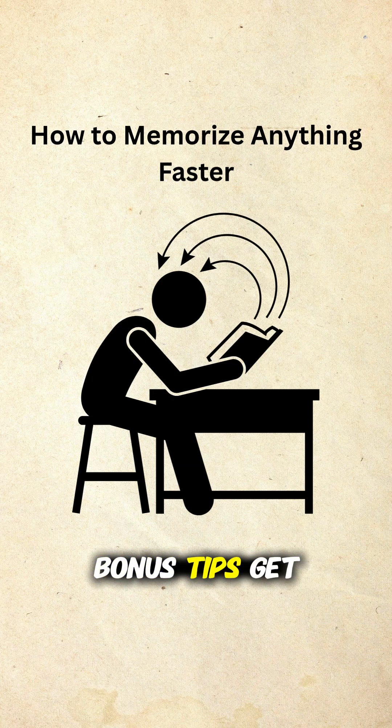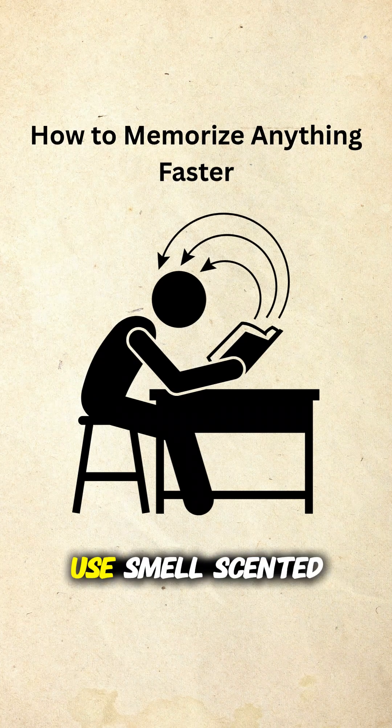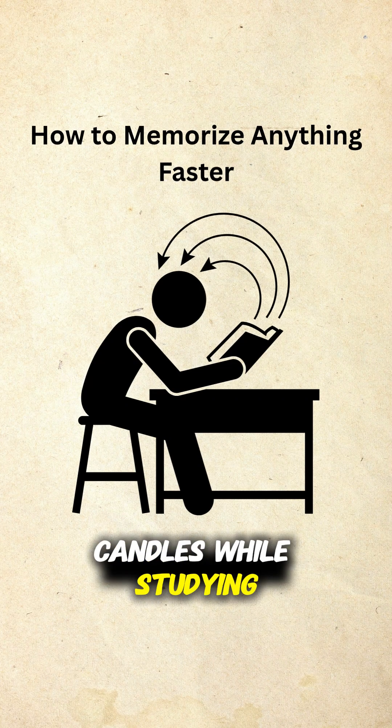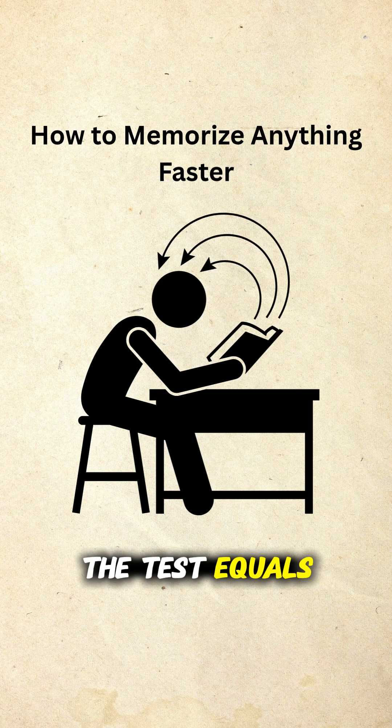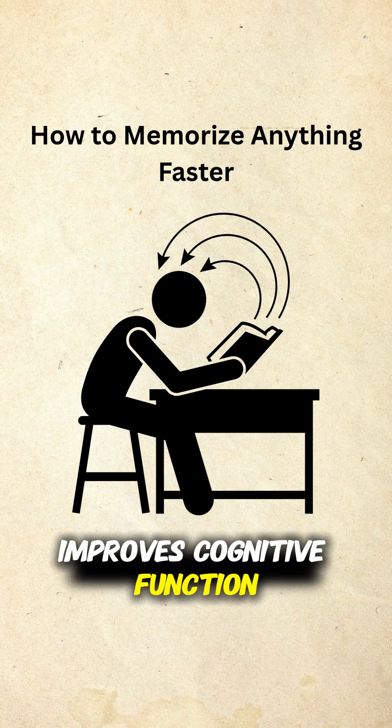Here are some bonus tips. Get good sleep — memories consolidate while you snooze. Use scented candles while studying; the same scent during the test equals a recall boost. Move — physical exercise improves cognitive function.